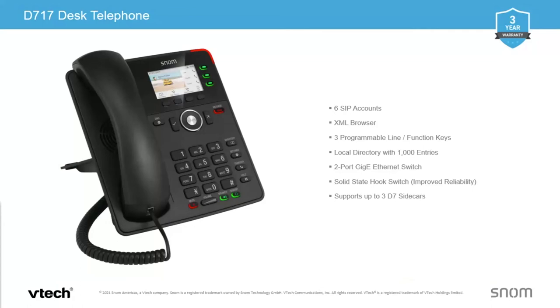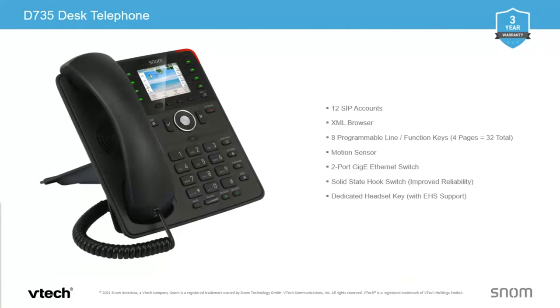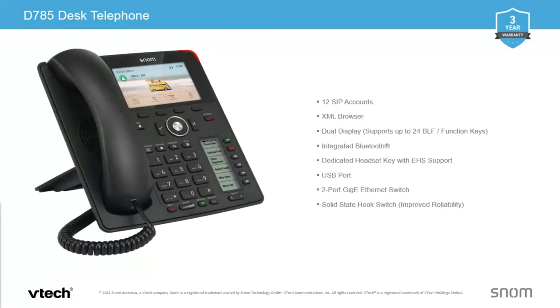The D735 offers up to 32 function keys at an aggressive price point, and features a unique proximity sensor — when your hand gets near the screen, it will light up so you can clearly see what's on the screen. The D785 has a larger 4.3-inch display and a secondary LCD screen. The advantage is it keeps your call screen and action screen clear of your action keys on the side. You get six function keys with four pages, giving you a total of 24 BLFs.